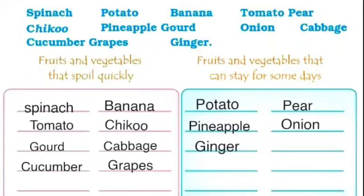कुछ सब्जियाँ और fruits ऐसे हैं जो जल्दी खराब हो जाते हैं, जैसे: spinach, tomato, gourd, cucumber, banana, chiku, cabbage, grapes. अब हम देखेंगे कि कौन से fruits और vegetables कुछ दिनों तक सुरक्षित रह सकते हैं, जैसे: potato, pear, pineapple, onion, ginger.